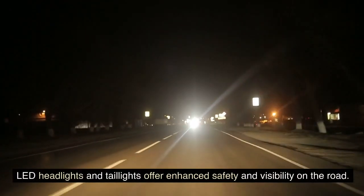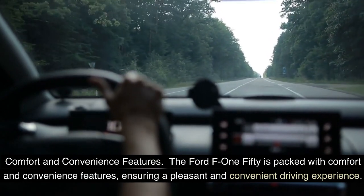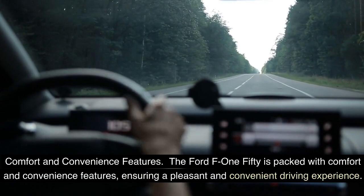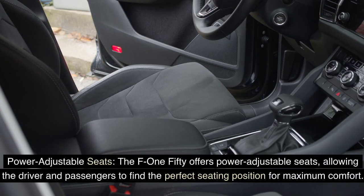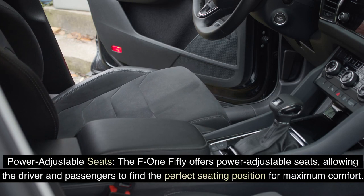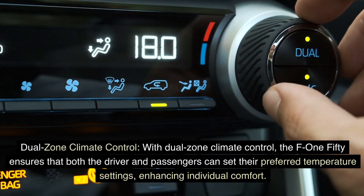The Ford F-150 is packed with comfort and convenience features ensuring a pleasant driving experience. Power-adjustable seats allow the driver and passengers to find the perfect seating position for maximum comfort. Dual-zone climate control lets both driver and passengers set their preferred temperature settings, enhancing individual comfort.